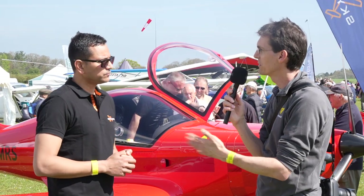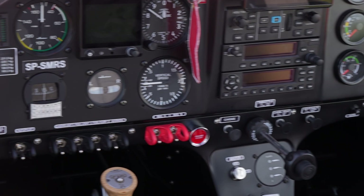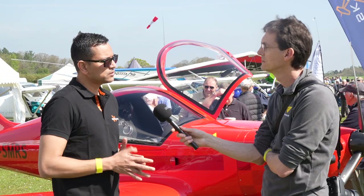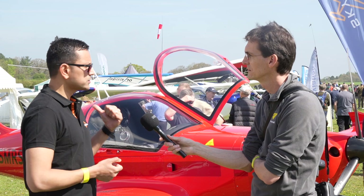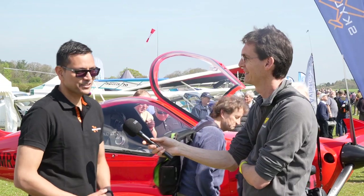What sort of prices are we looking at for the two aircraft? The Sky Leader 400 in a basic VFR-equipped version is about £90,000 plus VAT, subject to exchange rate fluctuations. And the 600 is about £100,000 plus VAT for a basic equipped version. Ashok, thanks very much for talking to us and good luck with the aircraft.